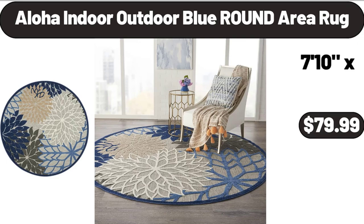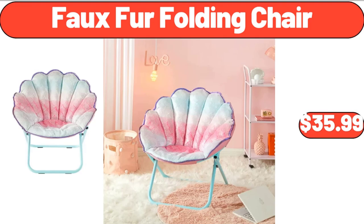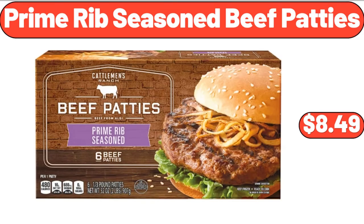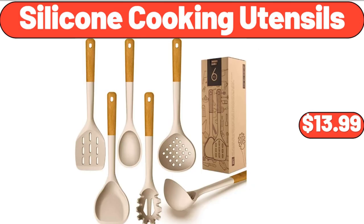Aloha indoor-outdoor blue round area rug, $79.99. Faux fur folding chair, $35.99. Under sink mats for kitchen, waterproof, $14.99. Prime rib seasoned beef patties, $8.49. Silicone cooking utensils, $13.99.